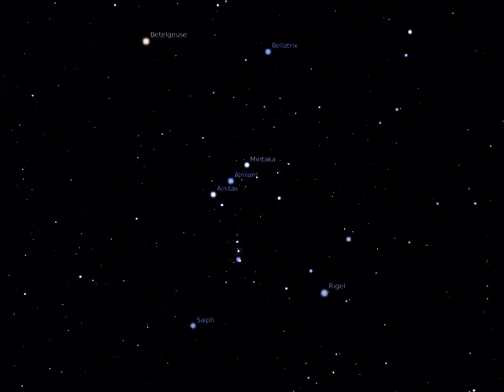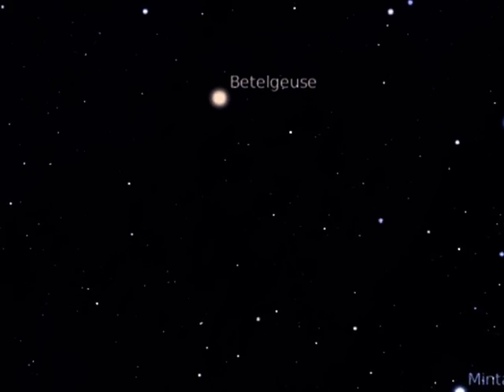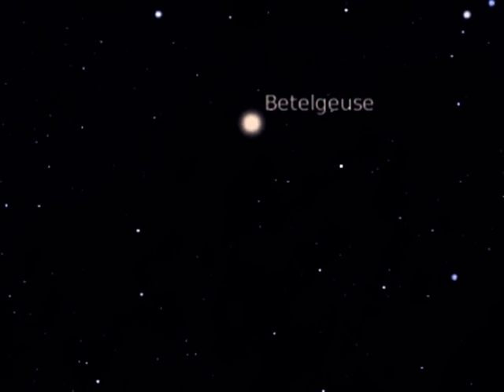The hunter's right shoulder — that is, on the left-hand side of the constellation — is marked by the brilliant orange-coloured star Betelgeuse, more commonly known as Betelgeuse. This is a red giant star, some 800 times larger than our own Sun, and 20 times its mass.